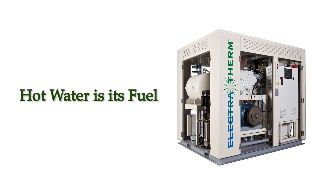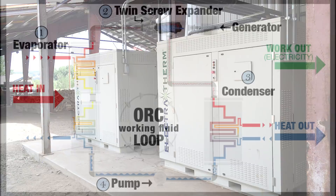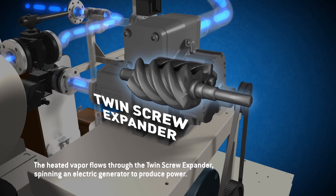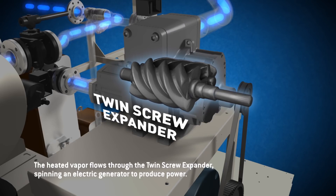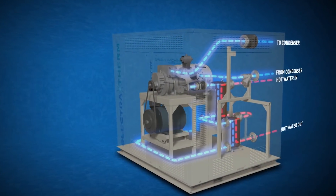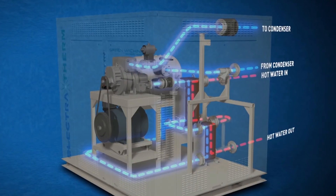The Power Plus generator produces clean energy from low temperature heat. Hot water is its fuel. The Power Plus uses a closed-loop organic Rankine Cycle, also known as ORC, to create pressure by boiling the working fluid into high-pressure vapor. The gas turns a twin-screw expander, which drives the generator to produce electricity. The electricity can either be sold to the grid for profit or used on site to offset power costs.